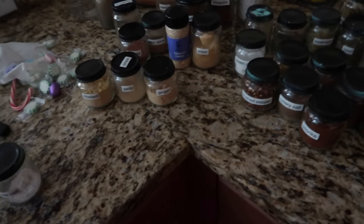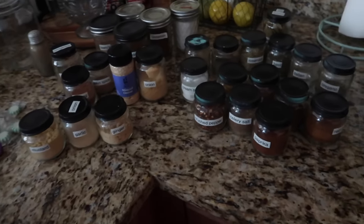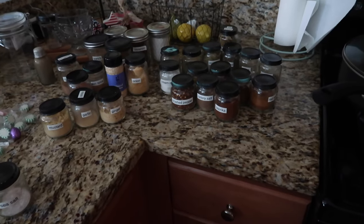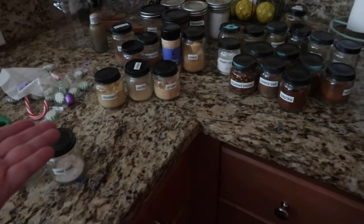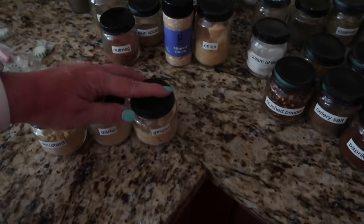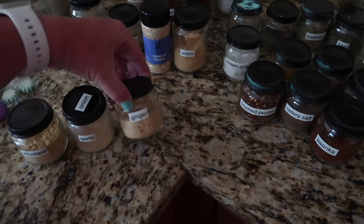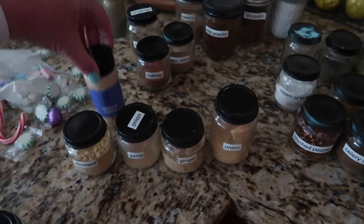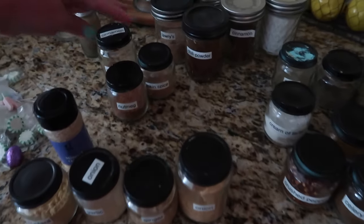So what I've done and how I want to organize it going forward is like put them into categories. So when I look for like garlic powder, onion powder, ginger — I want to look for the yellows. It's just going to be easier to see it that way. So like all of these guys are going to be by each other. So I've got those ones categorized.